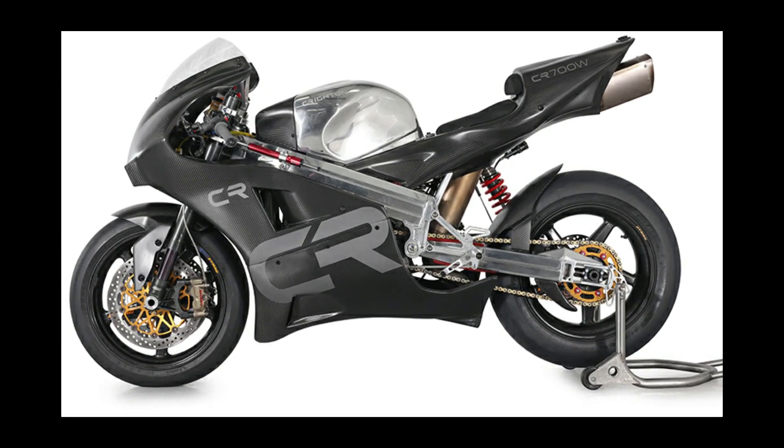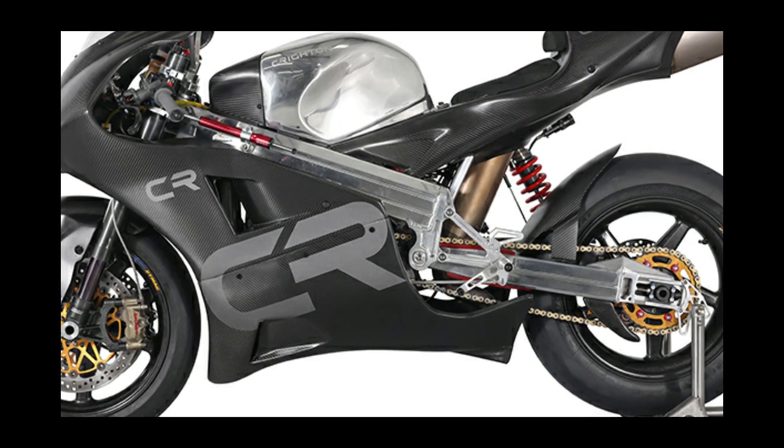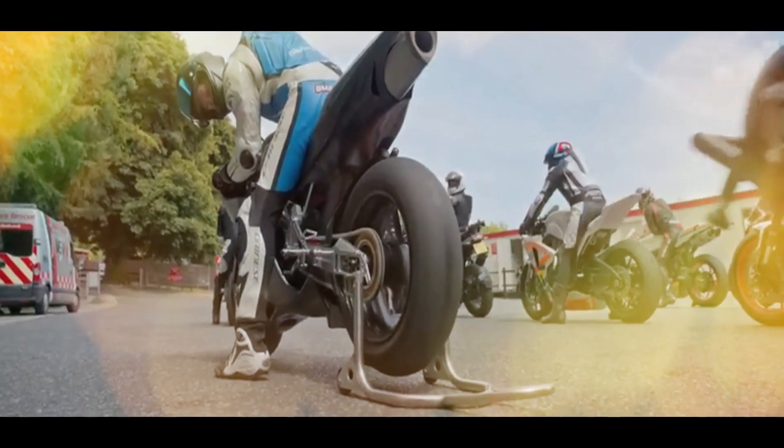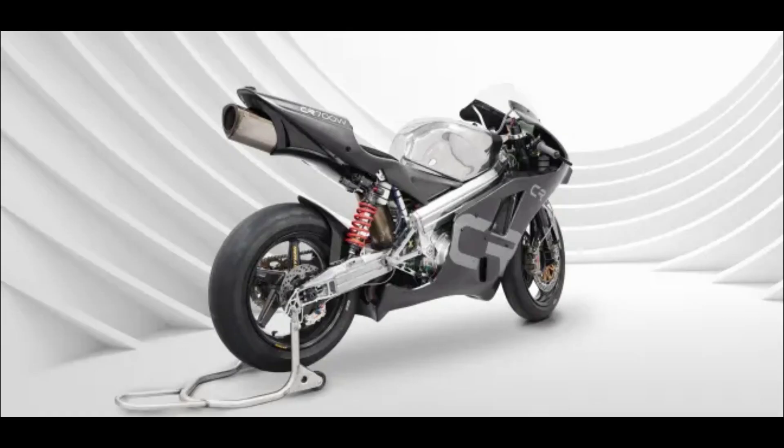The automotive world hasn't seen a rotary engine in production since the Mazda RX-8 was axed in 2012. However, the Crichton County Route 700 West is bringing it back in spectacular fashion, in a machine billed as the ultimate track bike.